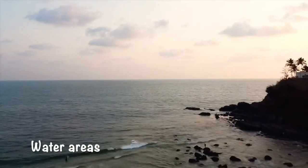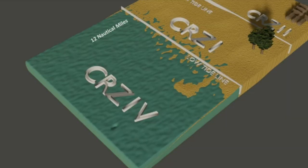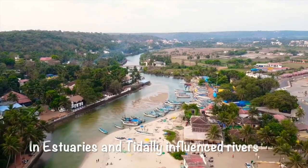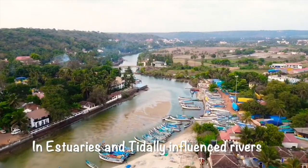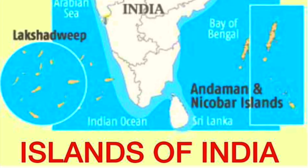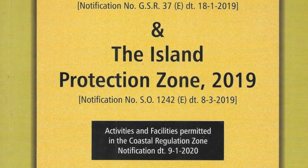Finally, CRZ 4, which constitutes the water areas from the low tide line up to 12 nautical miles on the seaward side, as well as between the low tide line of both banks of estuaries and rivers. For protection of Andaman and Nicobar Islands and Lakshadweep, a separate notification has been issued.